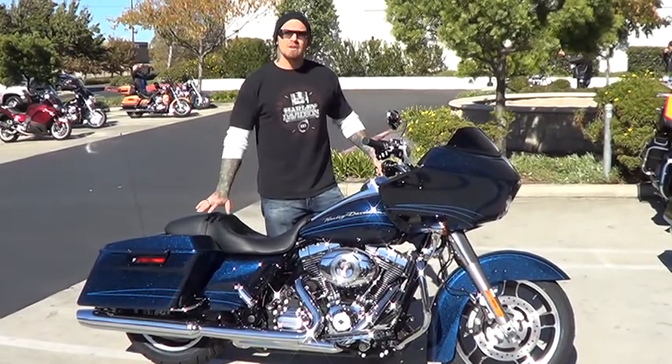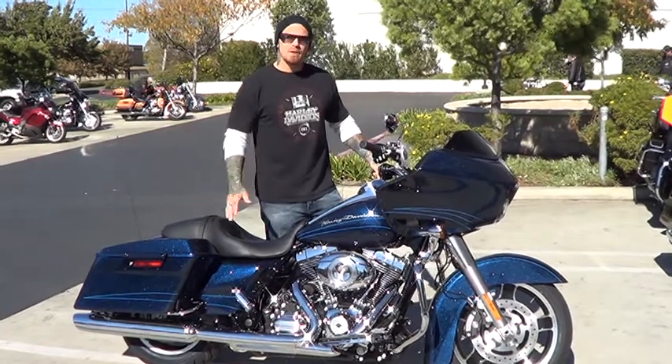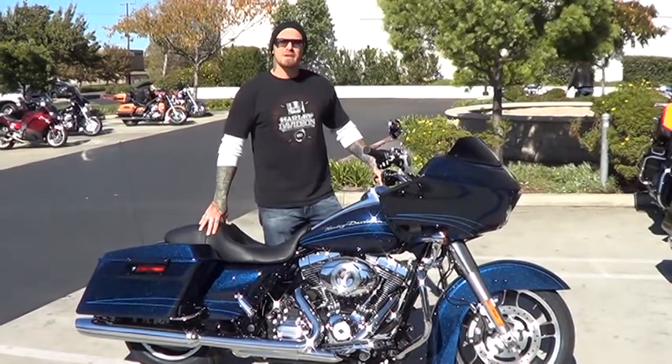It's got that low, custom-looking hot rod bagger. It's here and available for you — come down and take a closer look.